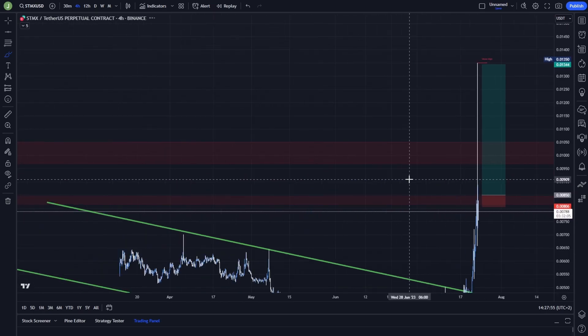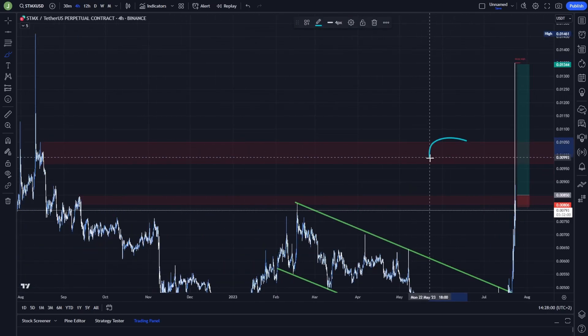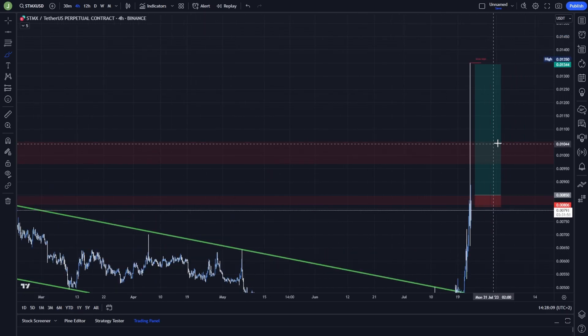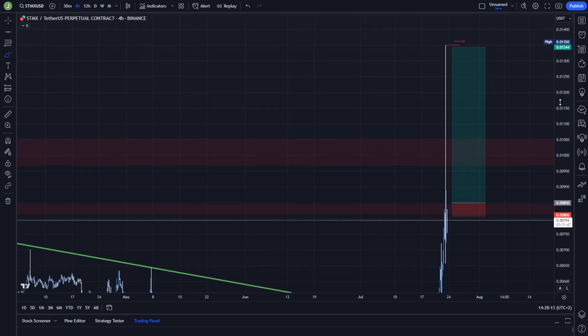If you want to enter a safer long position, personally I would wait for a support confirmation above this bearish order block — so above 0.01051. If there is a support confirmation there, I think there is a high probability that the price will continue pumping.